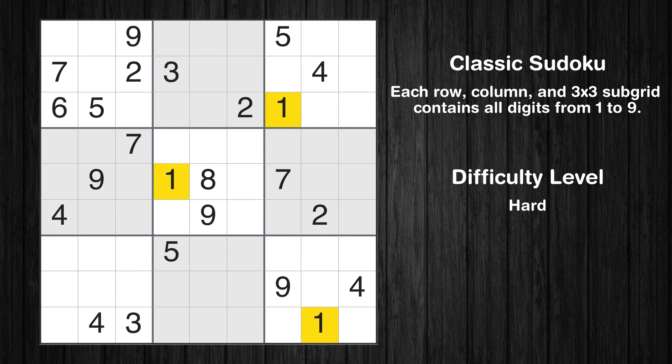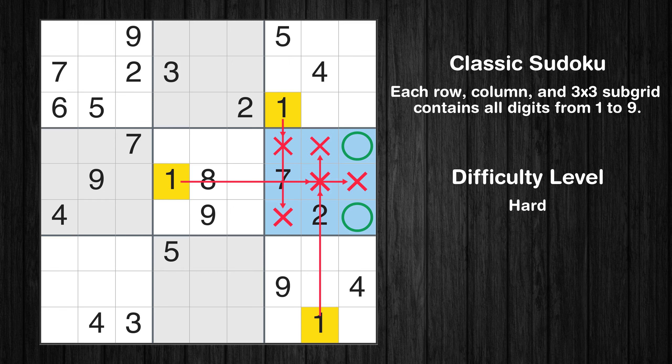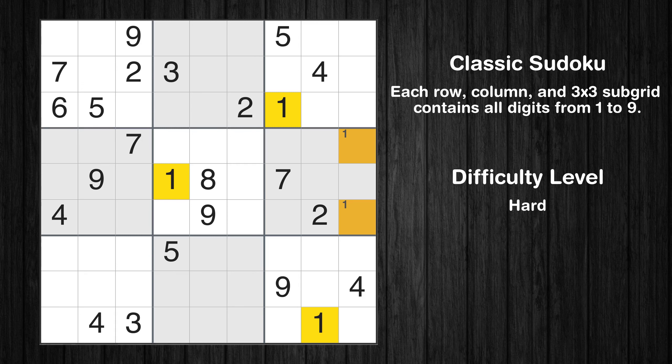Let's move to number 1. Only two positions left in the sixth box where value 1 can be placed. No other boxes have just two candidate cells available for the value 1.